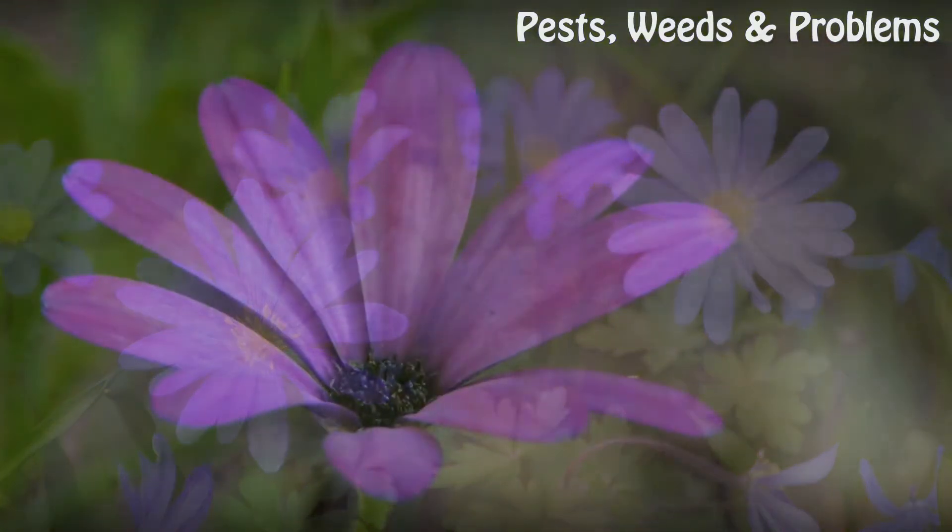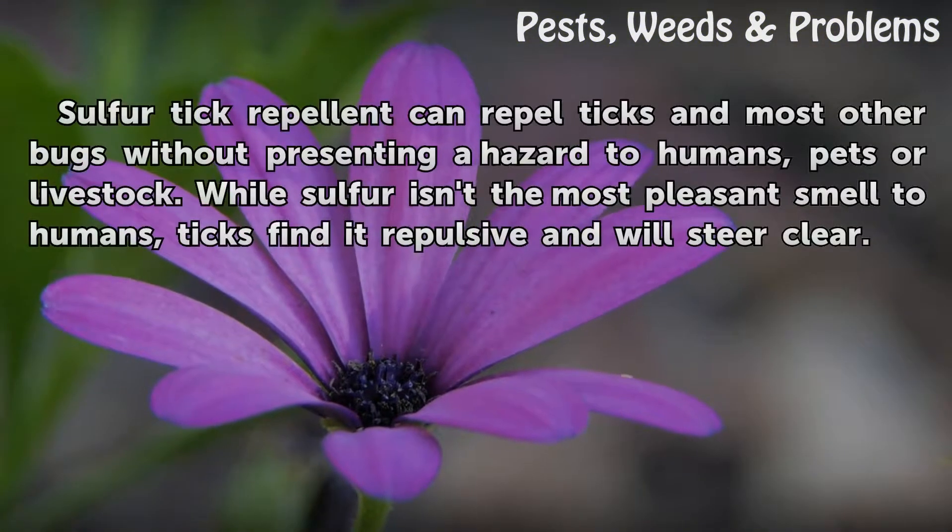Function. Sulphur Tick Repellent can repel ticks and most other bugs without presenting a hazard to humans, pets or livestock. While sulphur isn't the most pleasant smell to humans, ticks find it repulsive and will steer clear.